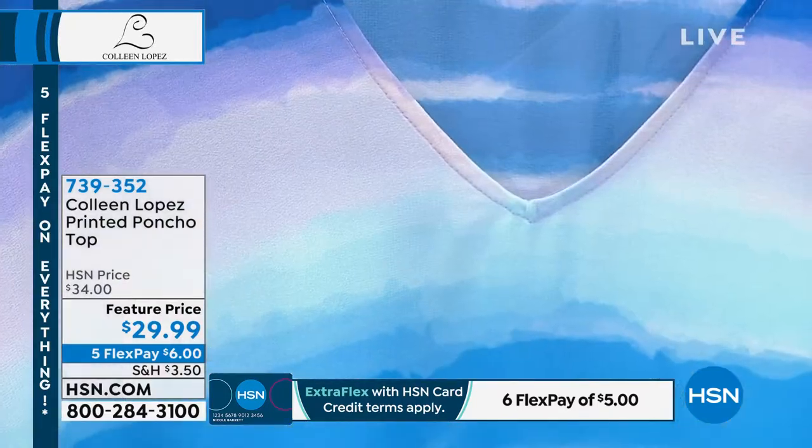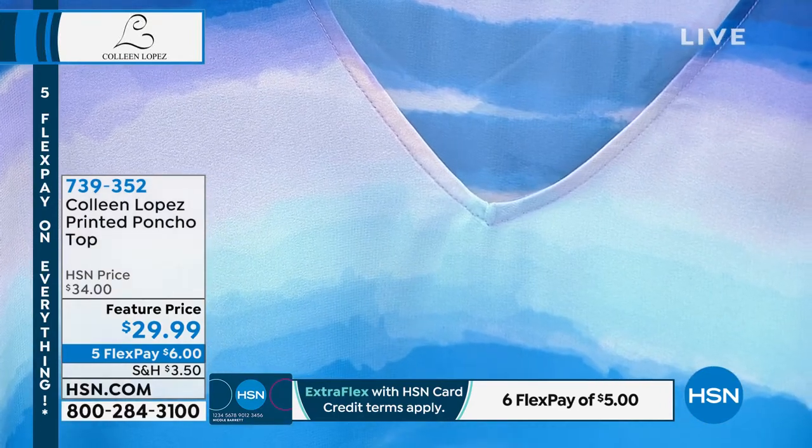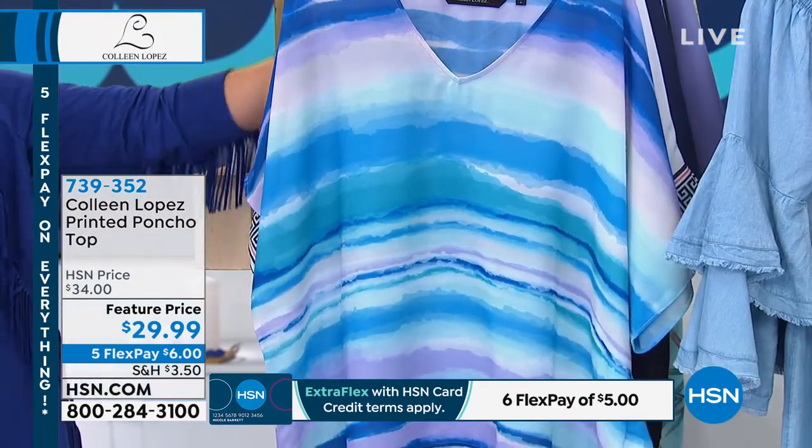This is the blue stripe. Only 140 left in this one. Does this not scream ocean? Vacation, vacation, vacation. Medium did sell out, but I still have extra small to 3X — I just lost my medium.